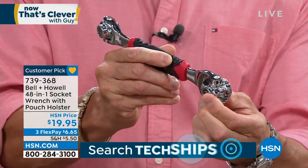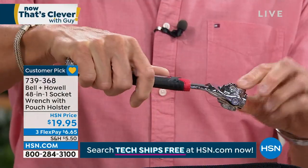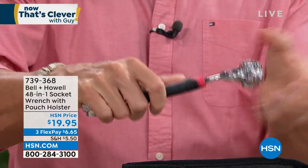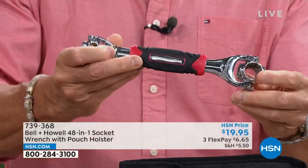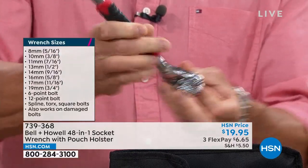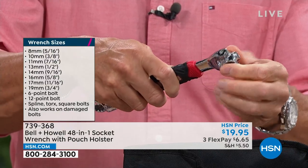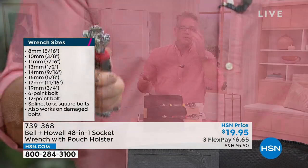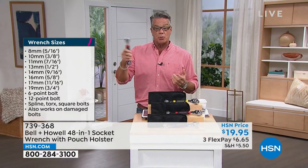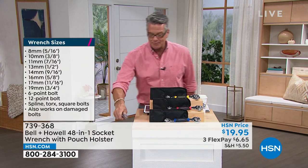What they've done is put all the most popular sockets on either end. When you're working and need a different size, you just dial it up. You don't have to take it off and reconnect it — you always lose them that way. You've got larger sizes on one side that fit most any job, and on the other side all the smaller bits. Wrench sizes go from 8-millimeter all the way up to 19-millimeter. There's a 6-point bolt, a 12-point bolt, and it works with spline, torques, and square bolts.